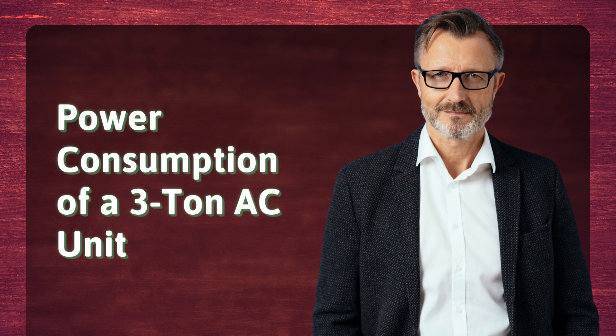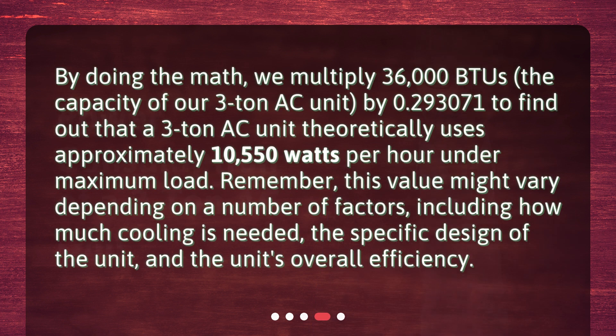Power consumption of a 3-ton AC unit. By doing the math, we multiply 36,000 BTUs — the capacity of our 3-ton AC unit — by 0.293071 to find that a 3-ton AC unit theoretically uses approximately 10,550 Watts per hour under maximum load. Remember, this value might vary depending on a number of factors, including how much cooling is needed, the specific design of the unit, and the unit's overall efficiency.